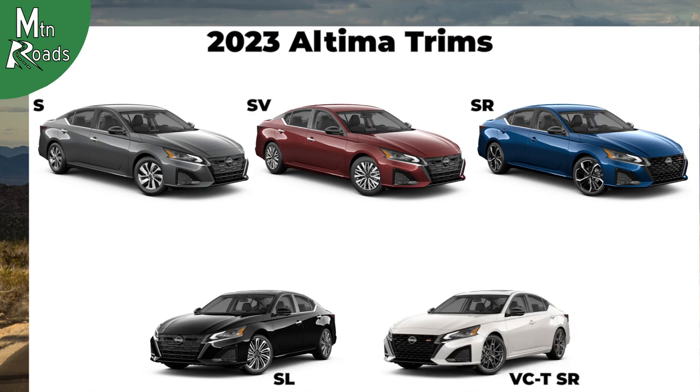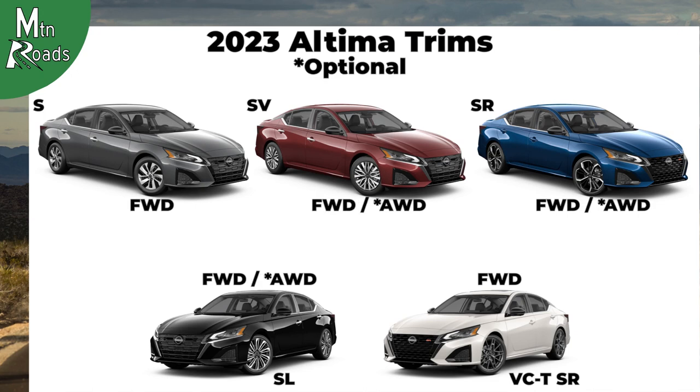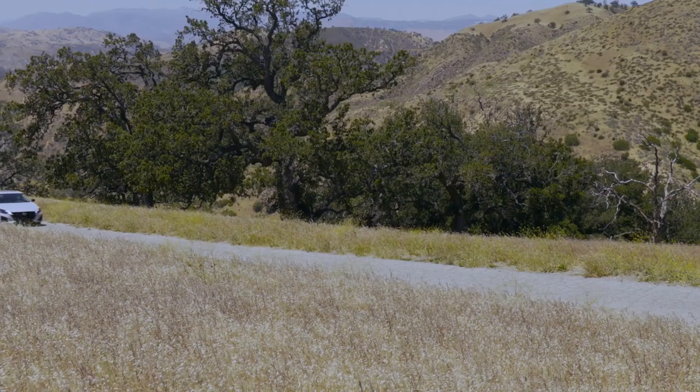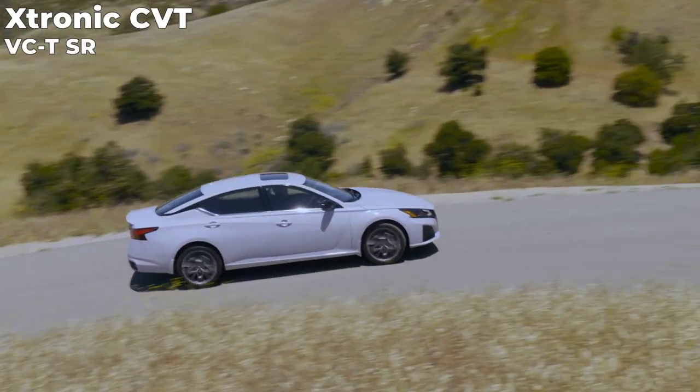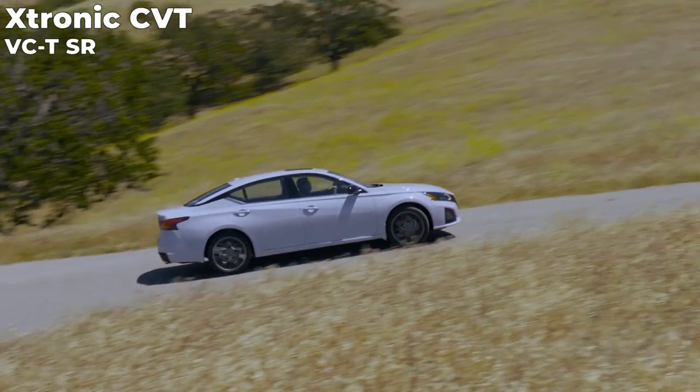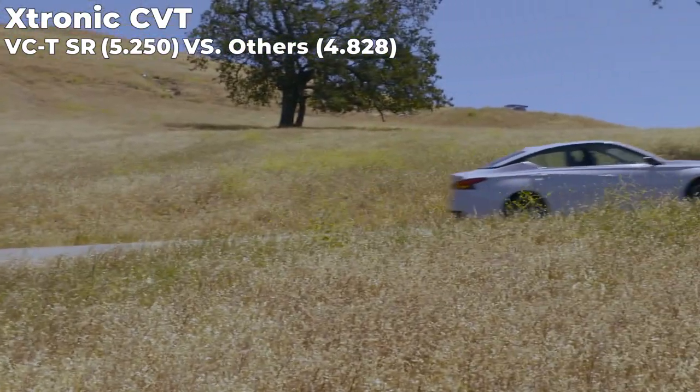Each Altima trim comes standard with front-wheel drive. The SV, SR, and SL have an option for all-wheel drive. Each Altima trim also comes with the X-Tronic Continuously Variable Transmission. The VC-TSR's transmission receives a higher final drive ratio to offer better performance.